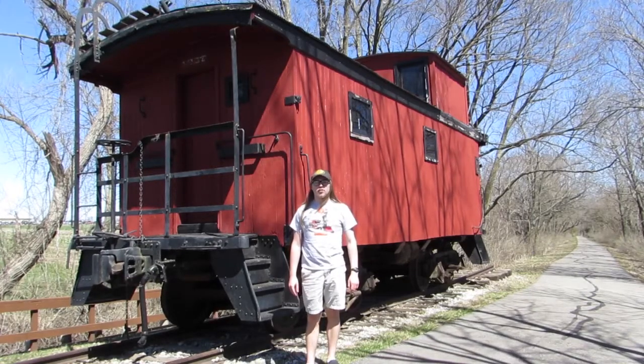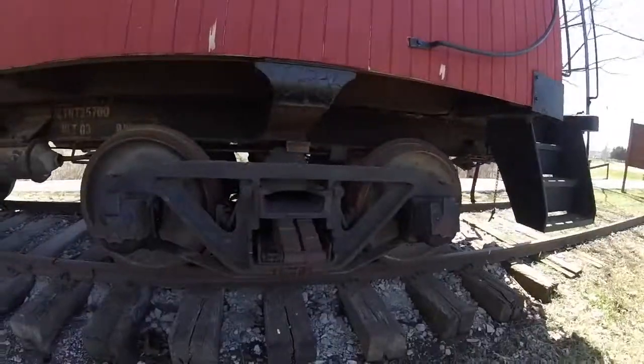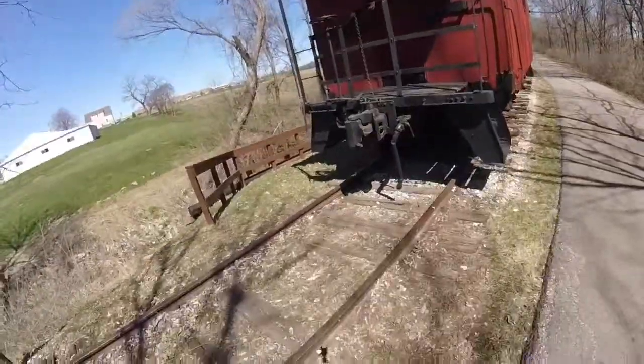What you see right behind me is Northern Pacific 1647. Northern Pacific 1647 was built in 1906 and is a wooden caboose.